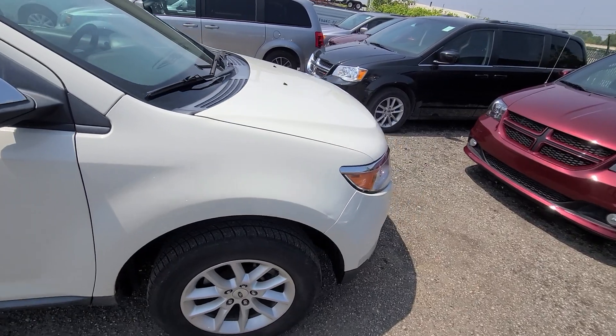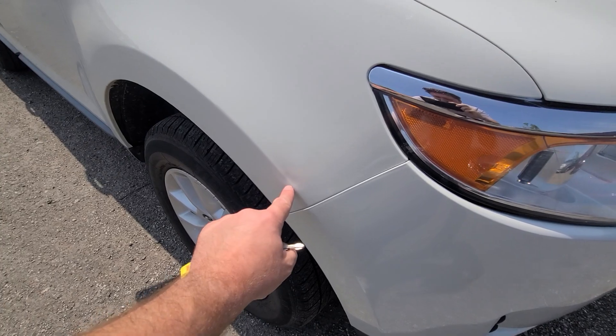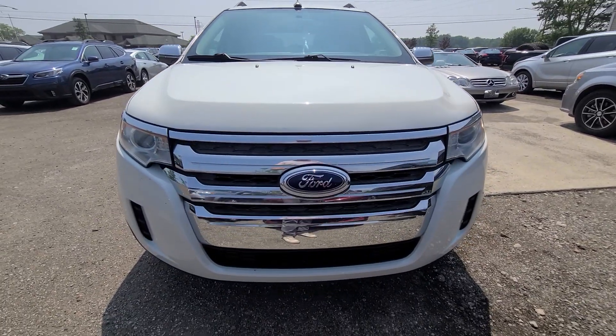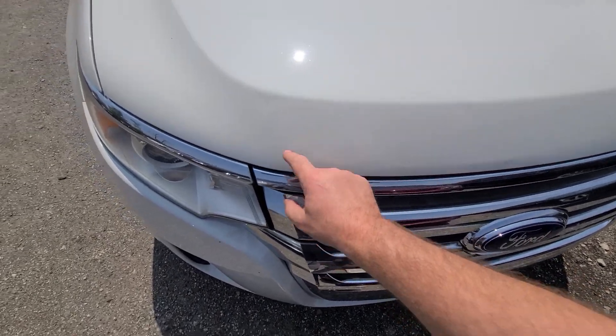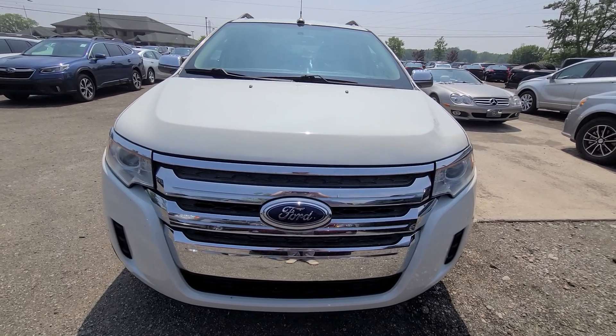As you can see, the vehicle is pretty much spotless. There is a dent on the right side fender right there. A couple tiny dents on the hood, but this is a 10-year-old vehicle with 90-plus thousand miles.